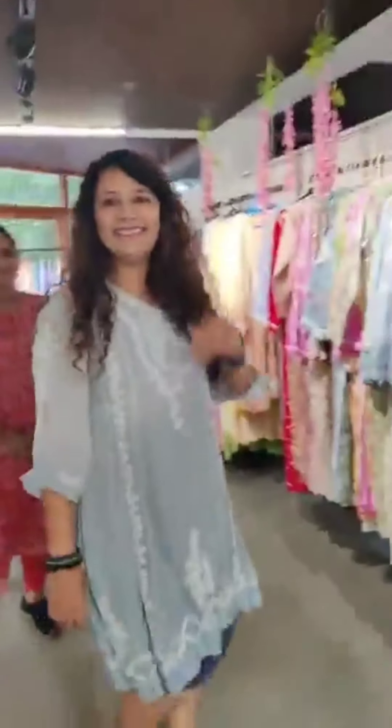Hello! What are the fabrics in the collection? I have pure silk, pure georgette, I have muslin, I also have modal, and I have pure mull also.